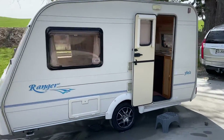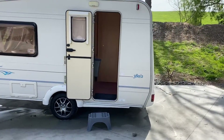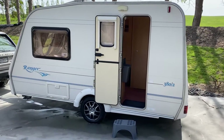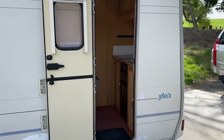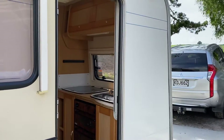All the windows are double glazed and have fly screens and blackout blinds, all working on each window and skylight. This is a very light caravan, weighing only about 800 kg, making it very easy to tow and maneuver even by yourself.